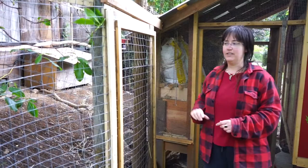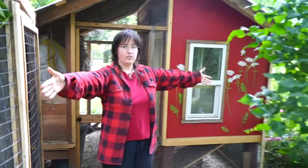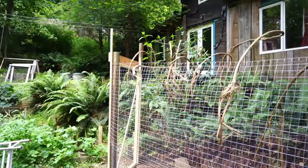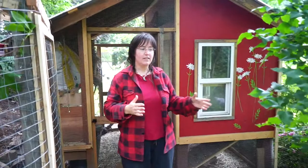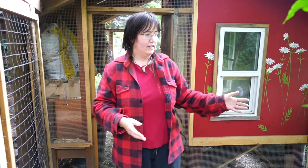Then there's this bigger run which doesn't have much of a roof cover right now, just some clematis vines we've put over it to deter birds from flying in. This is a less safe run for use during the day, and this is where the chickens are spending most of their time.